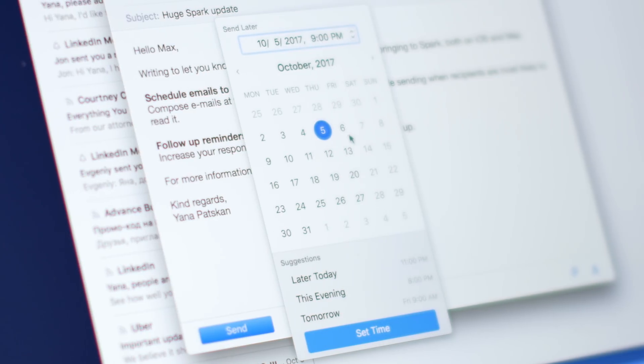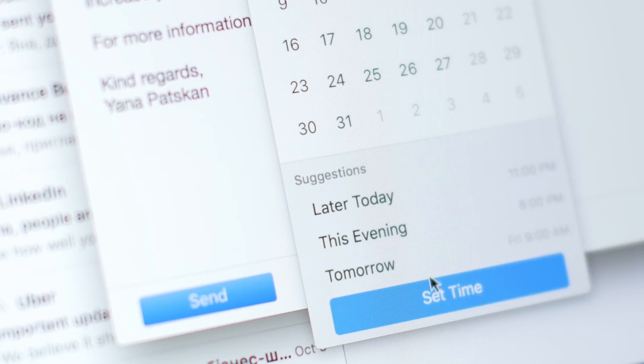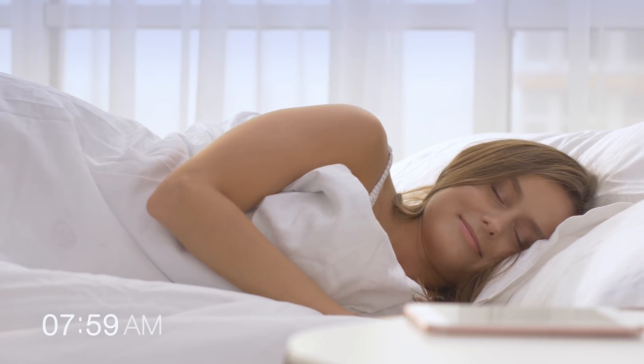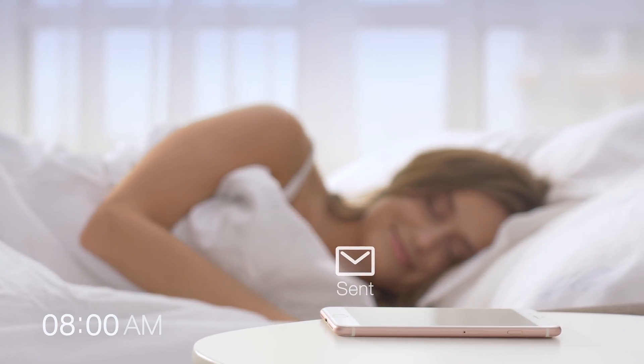Now it's easy to schedule your emails with Spark, selecting the exact date and time when you want it to be sent. Birthday wishes or press pitch — pick the most appropriate time and Spark will take care of the rest.